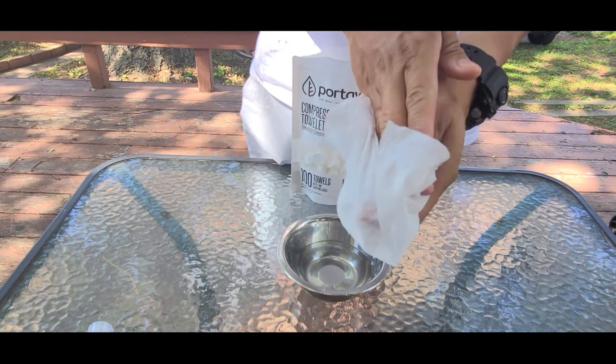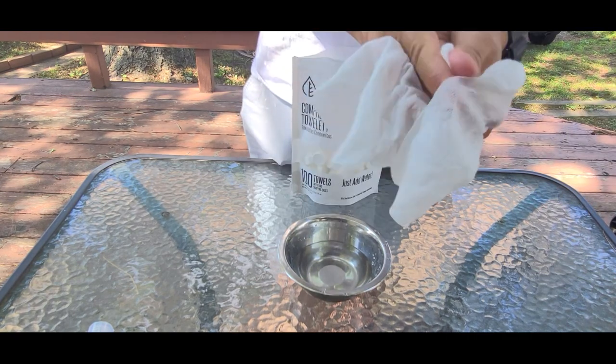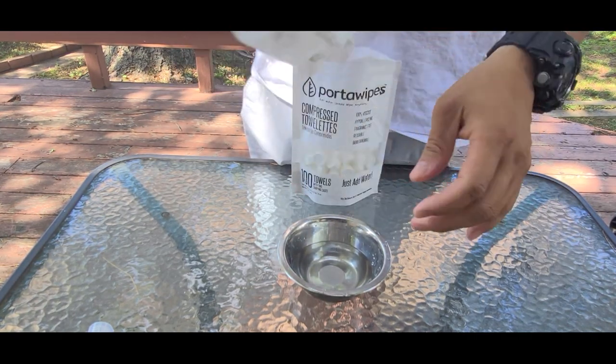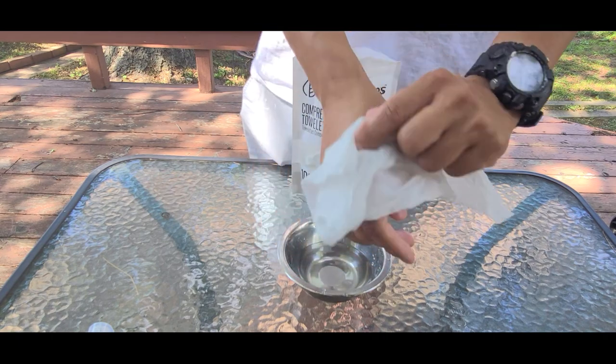I think they're great for wiping hands. Just in case, it's great to have it in the car. Obviously you're gonna have to pour water on it, so it's great for things like on a hot day — wipe your face with it, you know.